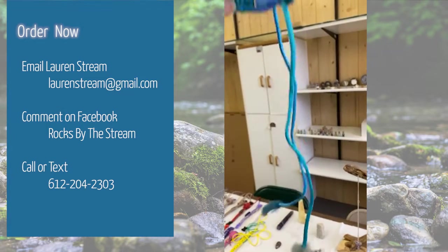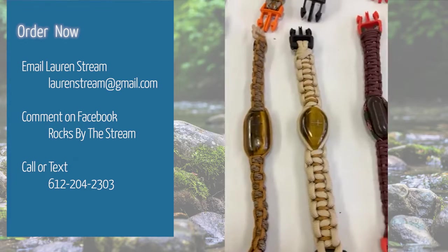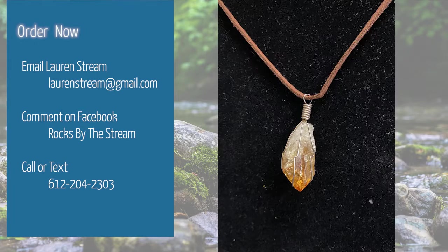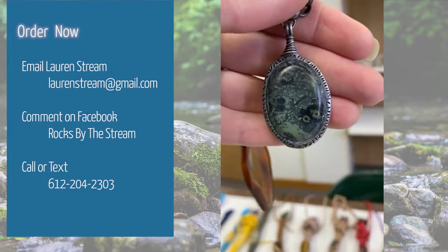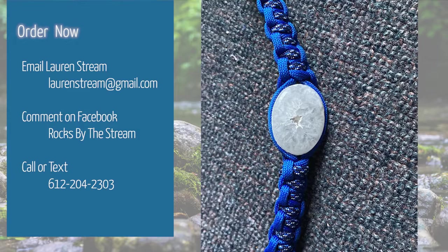If you have questions, we can let you know what some of these rocks are and how much they are if you see something you'd like. Our goal is to raise $1,000. If you would like something shipped to you, please message us directly and we will let you know how much that would cost with insurance based on your address. We really, really appreciate all of your support.